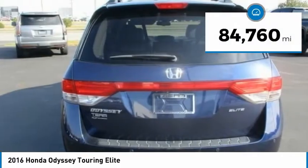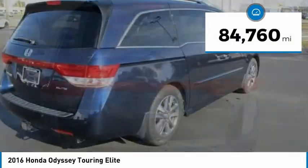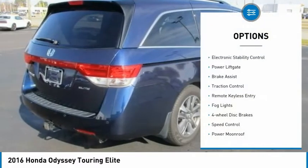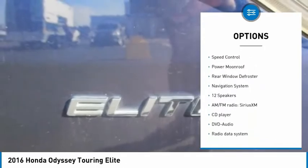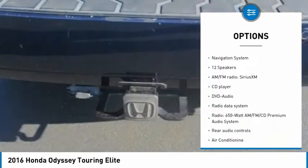This vehicle has less than 85,000 miles. Here are some of this vehicle's great options: electronic stability control, power liftgate, brake assist, traction control, remote keyless entry, fog lights.